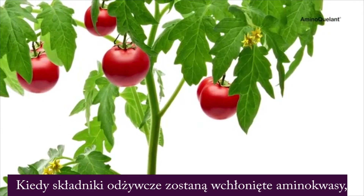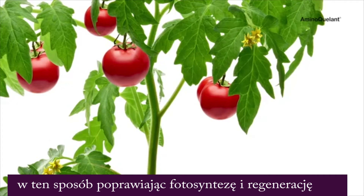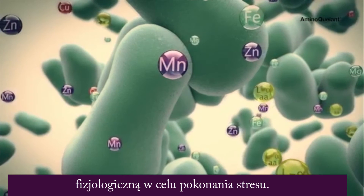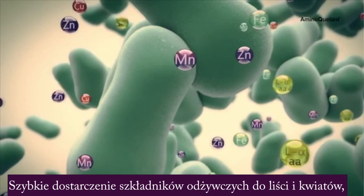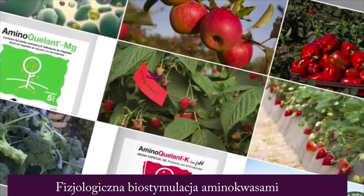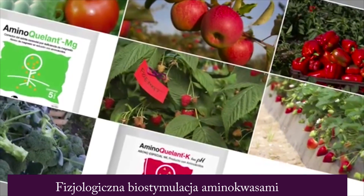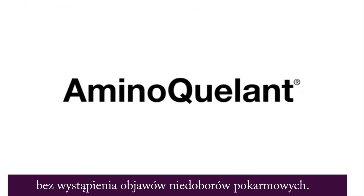When the nutrients have been incorporated, the amino acids are also incorporated into the plant's metabolism, thereby increasing photosynthesis and favoring physiological recovery to overcome stress. Rapid delivery of nutrients to the leaves, flowers and subsequently to the fruits, and physiological biostimulation by the amino acids, allows for good development without nutrient deficiency.